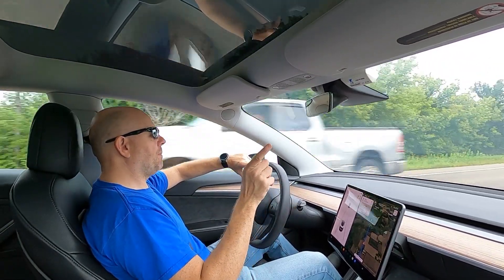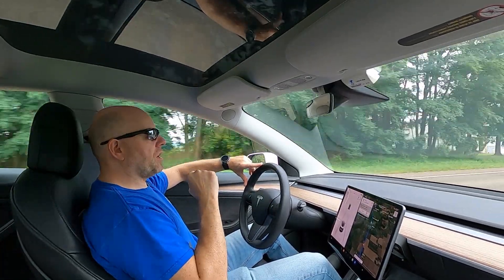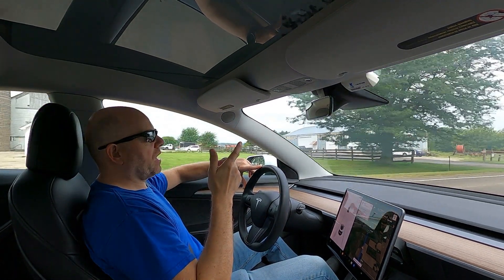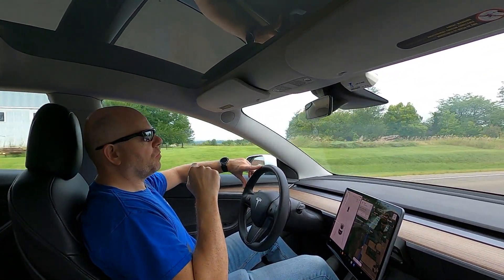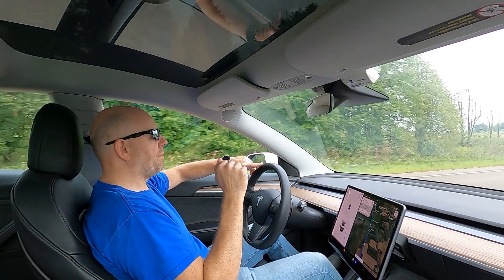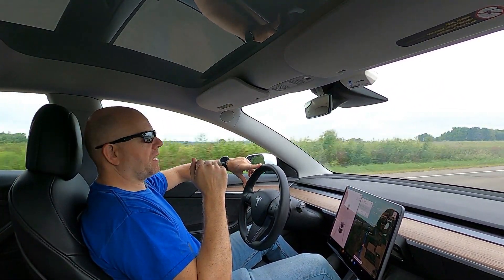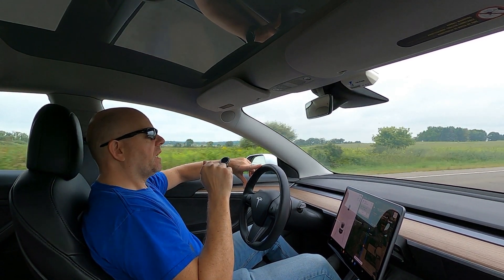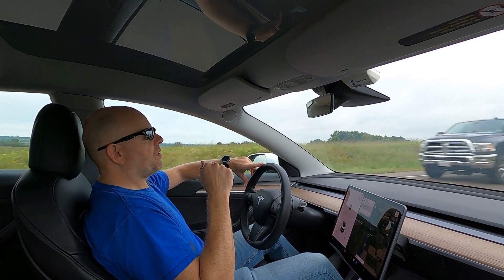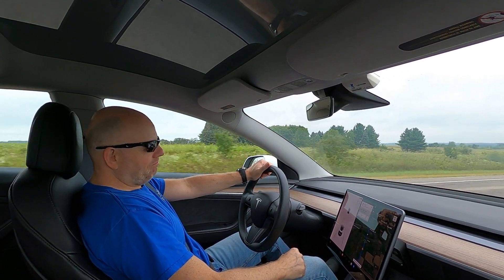Thank you very much for tuning in. I've got a couple other interesting videos coming up — one on a new EV we've ordered, and an update video on my wife's Mini Cooper SE plug-in hybrid. We had a minor problem with that car and under warranty they're taking care of it. Keep your eye on the channel and expect a couple of interesting videos in the coming week or two. Thanks everyone for tuning in, and as always, stay charged. Bye-bye.